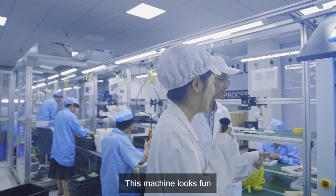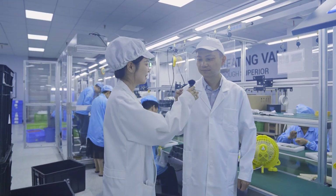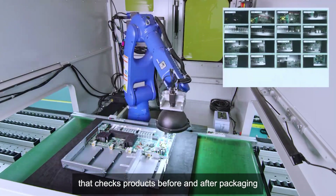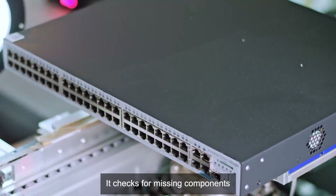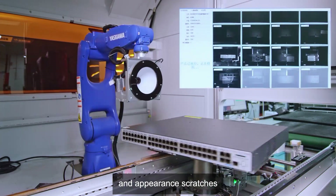This machine looks fun — it looks like Minions and Wall-E! This is a visual inspection robot that checks products before and after packaging. It checks for missing components, screws not tightened, damaged key components, and appearance scratches.